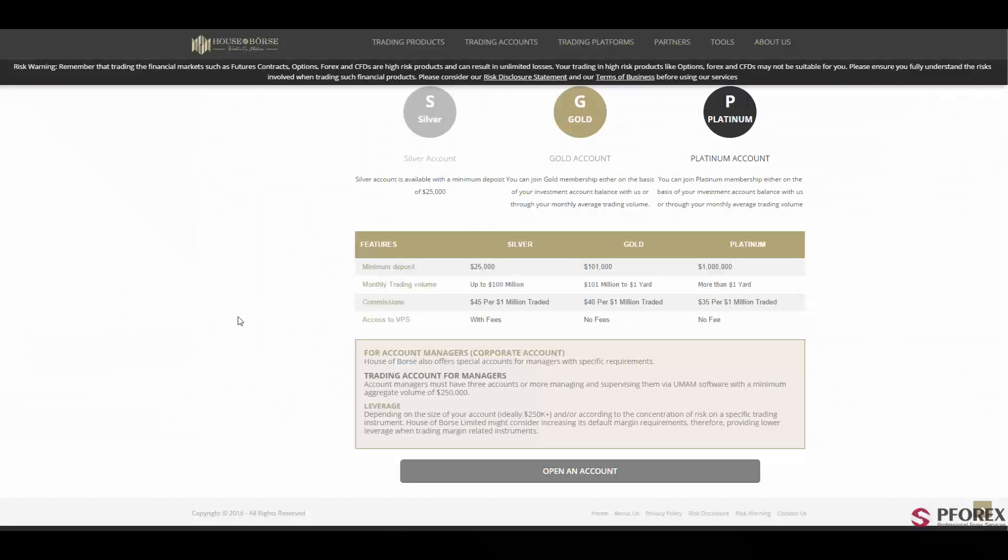At the center of the offerings by this well-reputed broker are its three types of different accounts. First is the Silver account with a minimum deposit of $25,000, with monthly trading available up to $100,000, and access to VPS servers with fees. Next is the Gold account with a deposit of $100,000. And after that is the Platinum account with a minimum deposit of $1,000,000 and 35% commission per $1,000,000 traded.